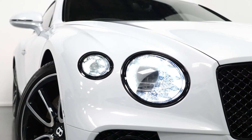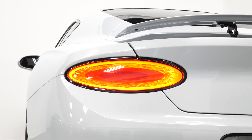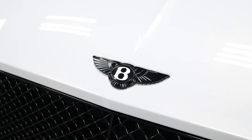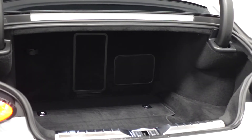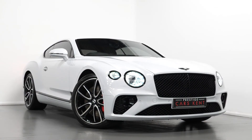This includes your headlight surrounds, your front grille surround, your lower bumper attachments, your window surrounds and your trim across the rear as well, with the gloss black front and rear Bentley badges to match. If you'd like to know any more information about the vehicle or would like to book a viewing or a test drive, please contact one of our sales team through the number provided at the end or inquire through our website.